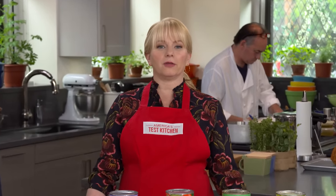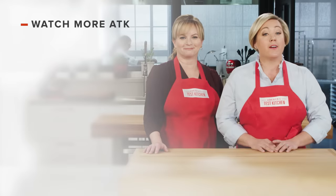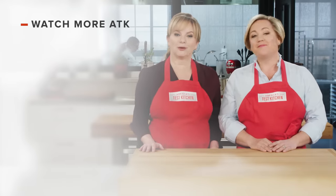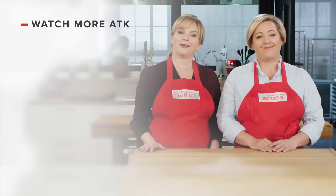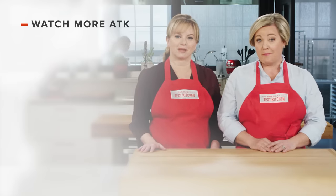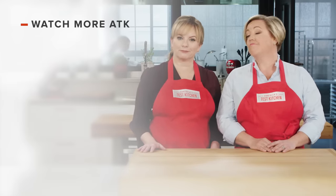If you'd like to have our winning crushed tomatoes in your home, go out and buy SMT Crushed Tomatoes — it's $3.50 for a 28-ounce can. Thanks for watching America's Test Kitchen. Leave a comment and let us know which recipes you're excited to make, or you can just say hello. You can find links to today's recipes and reviews in the video description. And don't forget to subscribe to our channel.